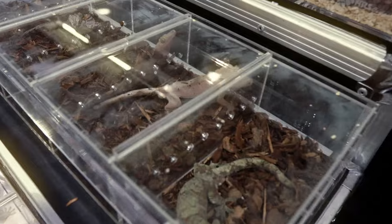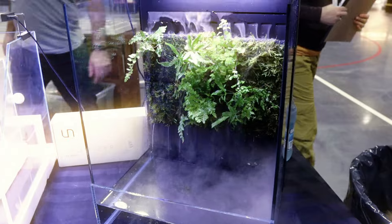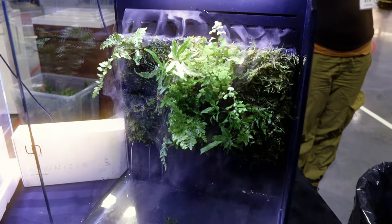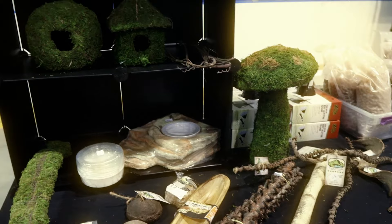Then they got some more geckos all over the place and some snakes at this booth as well. This enclosure looked pretty sick, but it's completely open, so I don't know if you can keep anything alive in it other than like a few fish or some plants — which I guess it just had plants on it.